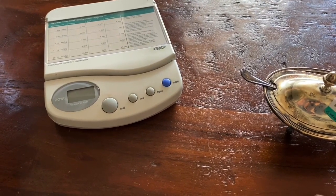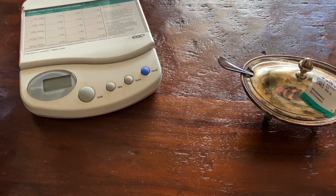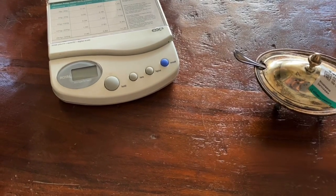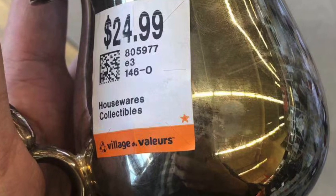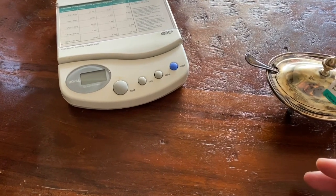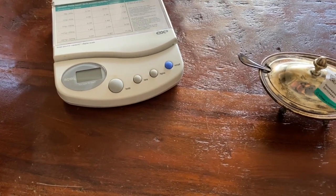He found a baggie full of — I think they're either demitasse spoons or teaspoons from a set. I counted them and there was like eight spoons. So this is the bag of the infamous sterling spoons, and they have a full set of British hallmarks. Pretty awesome. And they're marked sterling — he paid $5.99 for the whole set, which is worth about $200 of silver scrap value.